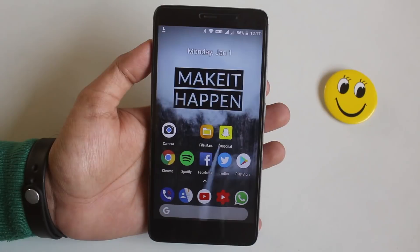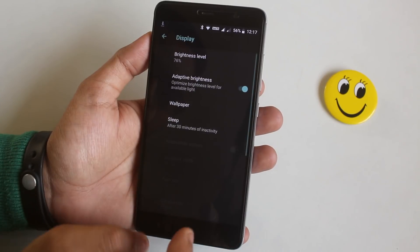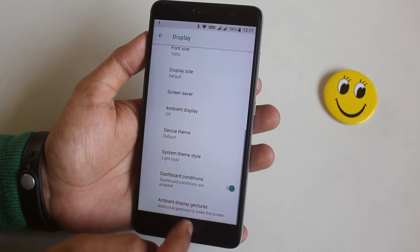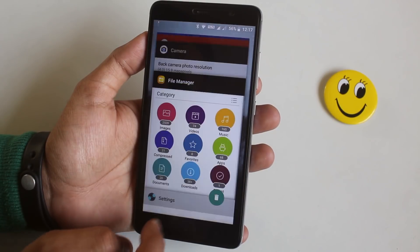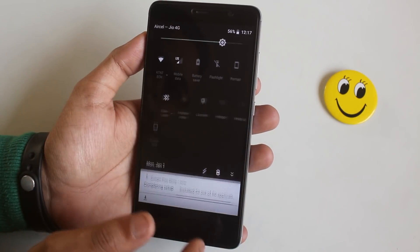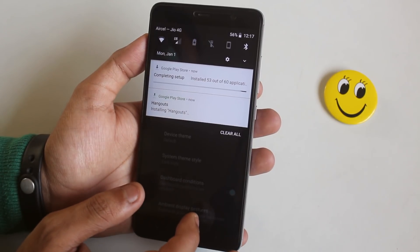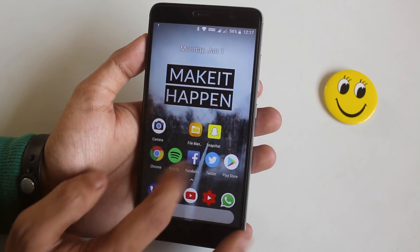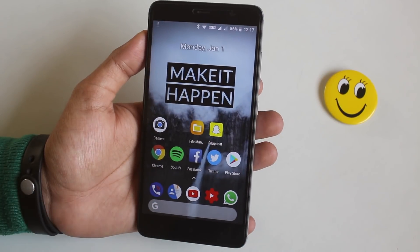Some things I liked about this ROM: the system theme color — you can set it to dark or light as you like, and even the quick settings panel color changes to dark or white accordingly. Also, some stock app icons look a little different in this ROM, like the phone and contacts icons.